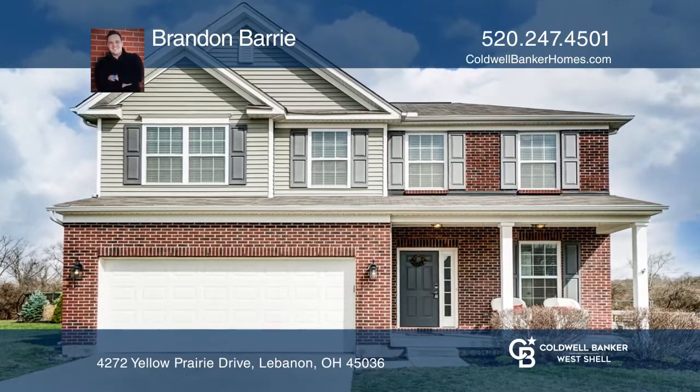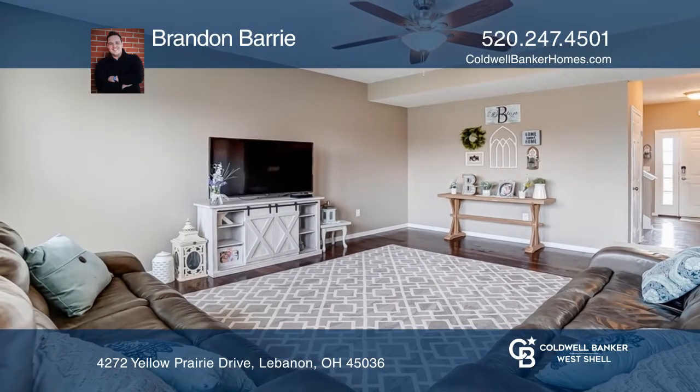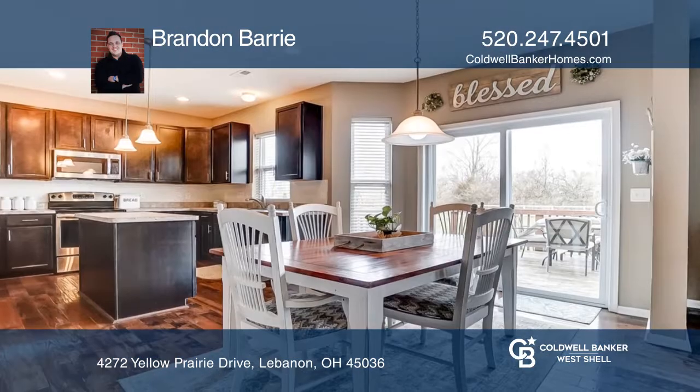A beautiful single-family home located in the desirable Trails of Shaker Run neighborhood, with a pool, playground, walking trail, and pond.